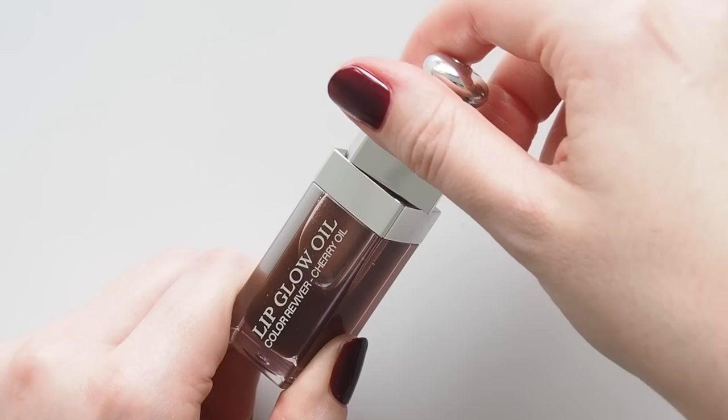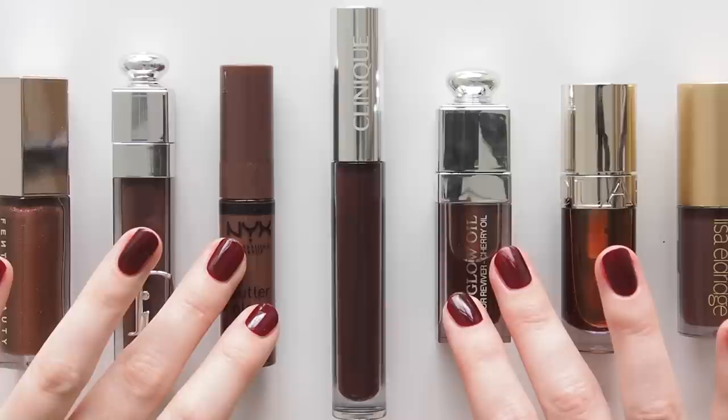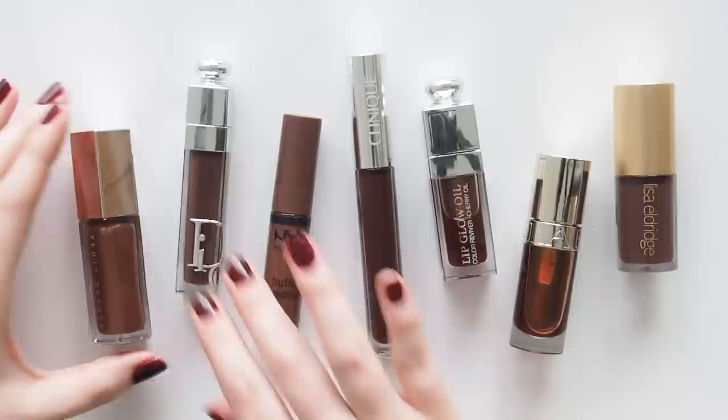Fall — pun intended — perfect autumnal shades. Lip deepening glosses seem to be having a moment, so I'll be talking about Clinique's gloss characteristics and finding other formulas that tick that black honey sort of box. To thank you for the million views milestone, I'm also sharing the black honey love with you. Giveaway details later on.